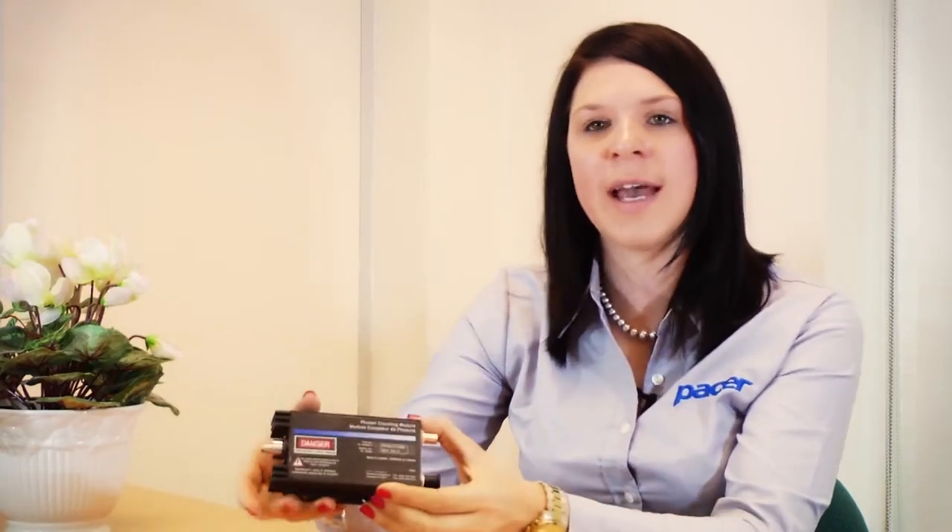Our lighting detectors range from simple photocells and light dependent resistors, photodiodes and phototransistors through to APDs and modules like this one which can detect single photons.